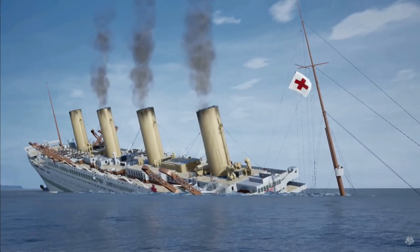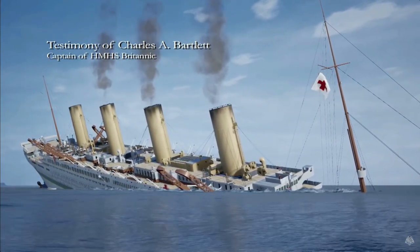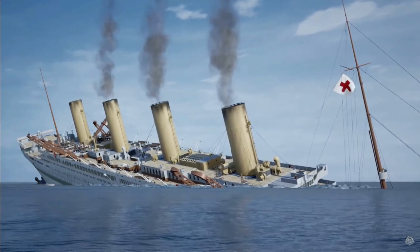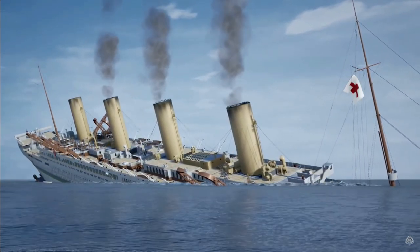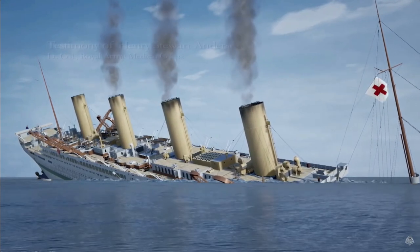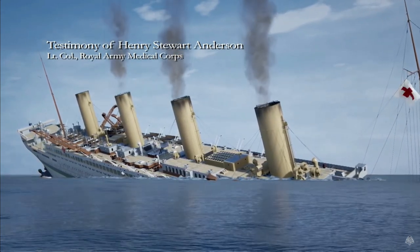But how could this be? Due to how hot the climate was, a lot of nurses and passengers had opened most of Britannic's portholes, allowing water to bypass all of the safety modifications Britannic had, effectively rendering them useless. At the end, the total number of people who died during the sinking was around 30 to 35. There were a lot more survivors this time around, thanks to the warm Mediterranean waters. And that is the story and legend of the HMHS Britannic.